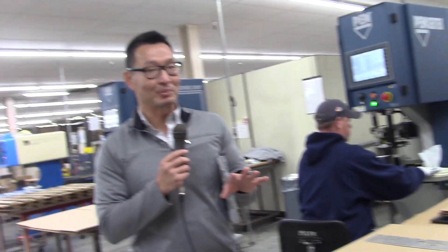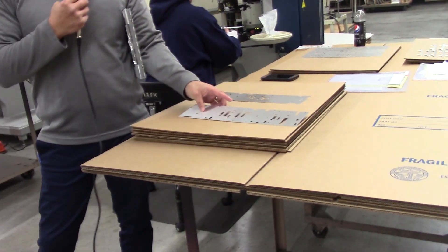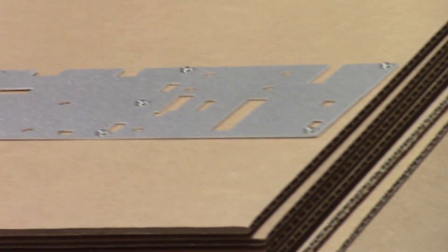We are in the assembly department. The main function of this department is to take all these parts that have been cut, bent, and prepped, to get hardware in it.